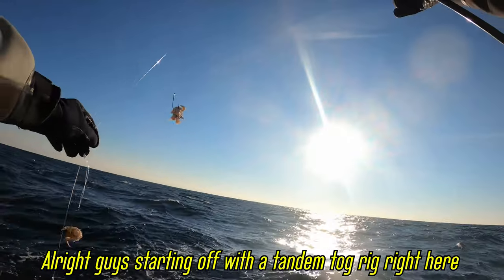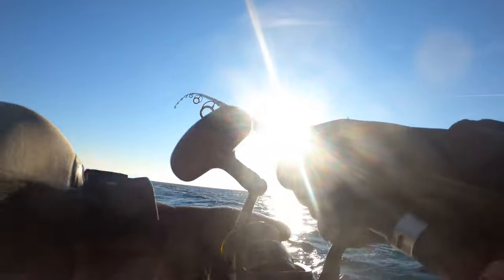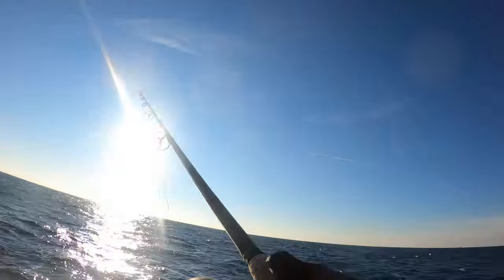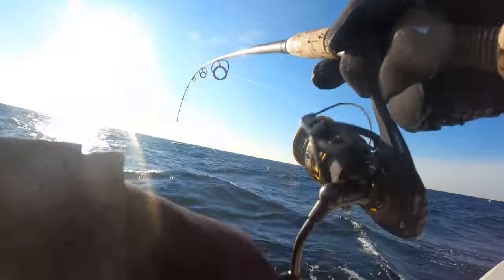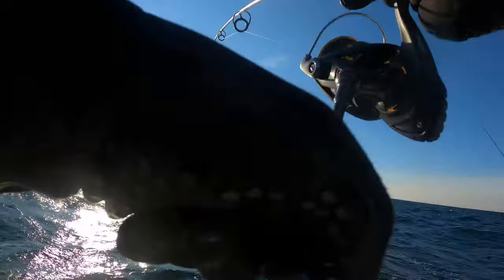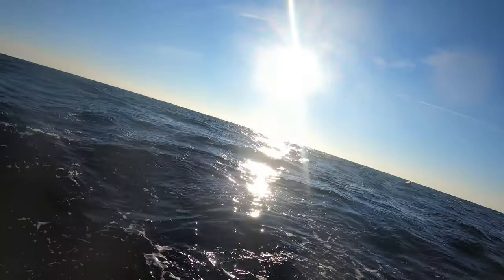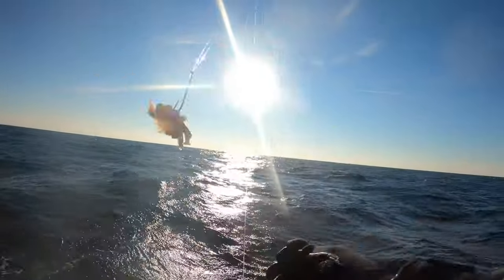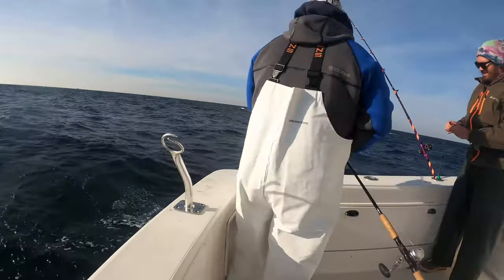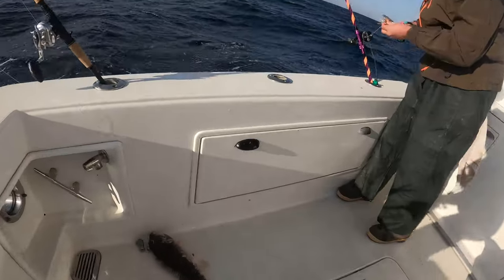Alright guys, starting off with a tandem tog rig right here — got some 4-0 bait holder hooks, eight ounce weight, 50 pound mono. First drop, here we go, 70 feet of water. Bit of a drop down but hopefully we start laying into them. Oh yeah, here we go — two fish! I'm getting bit up pretty quick. First keeper, second fish — five minutes in and I just got whacked.